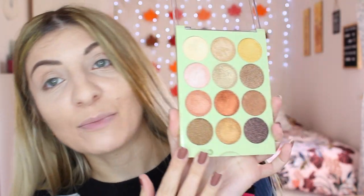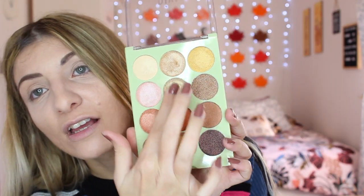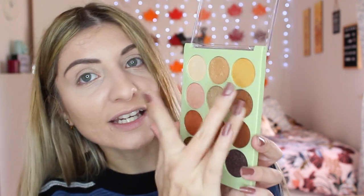Another product found in the 20 Years of Glow box is the Eye Reflection Shadow Palette. I actually already have it, so I'm going to do a look using this palette and keep the box one for a future giveaway. The palette is in the shade Reflects Light and only has shimmer shades — but they are honestly so, so pretty. These shimmers are insane. Look at that reflection — they really do reflect light.